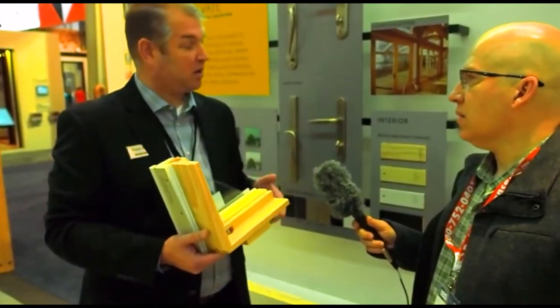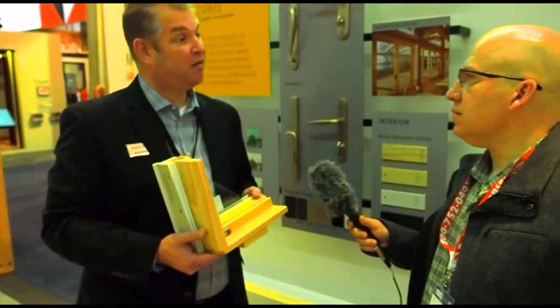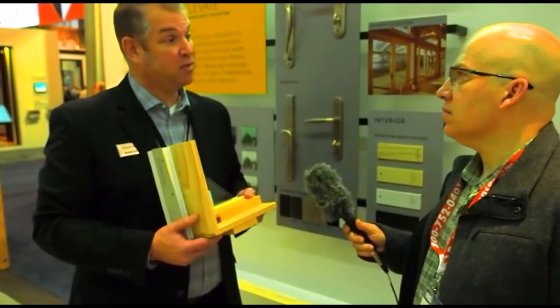I'm here with Kevin Kline with Marvin, and he's going to talk to us about the Elevate series — what makes an Elevate window unique and some of the pros and cons. Thanks for having us today — it's the third day at IBS and it's been a great show with great traffic. The Elevate collection was formerly known as the Integrity Wood Ultrex. That brand was introduced to the Marvin family of collections in 1994, and we're one of the leaders and pioneers of fiberglass. It's one of three collections within the Marvin family, recently rebranded under one brand.